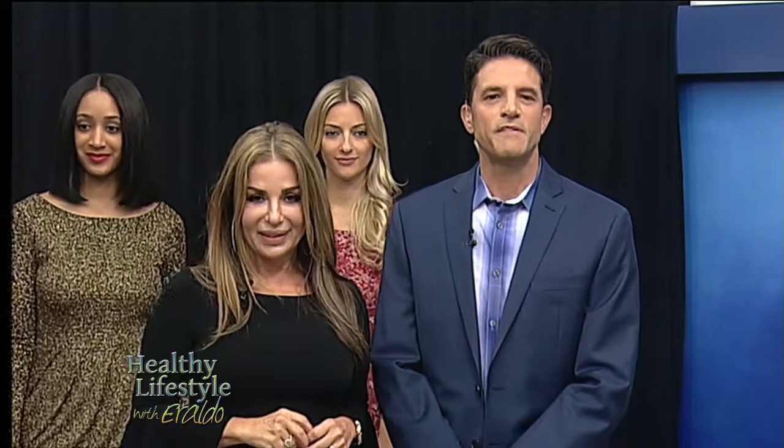Up next, it's a hot button issue making headlines during this election. Ahead, we discuss how you can get the health benefits of medical marijuana without a psychoactive reaction in a way that is completely legal across the country. Stay tuned.